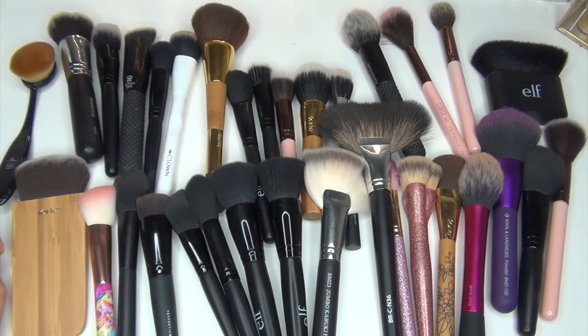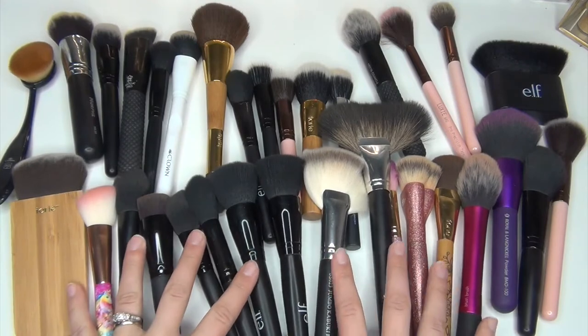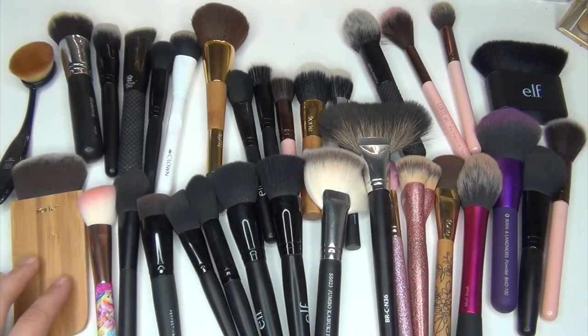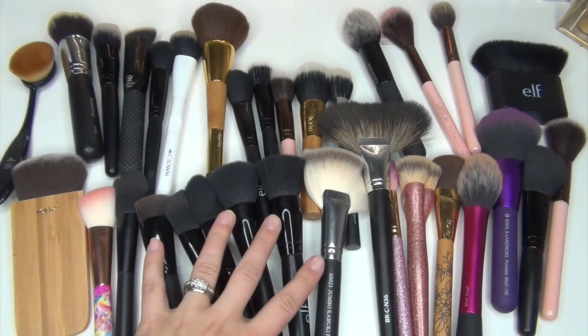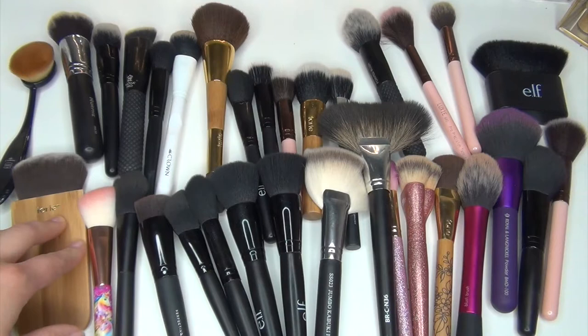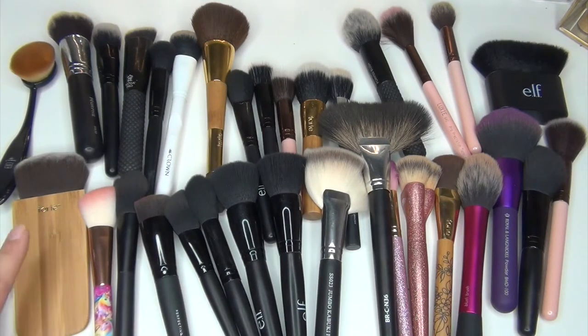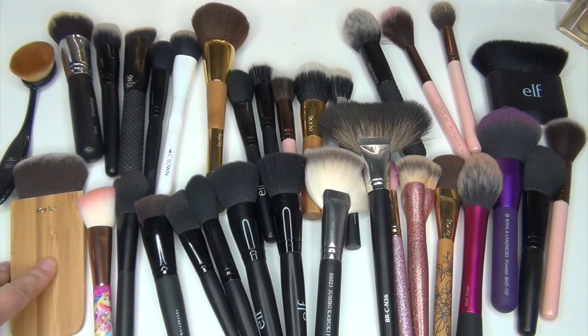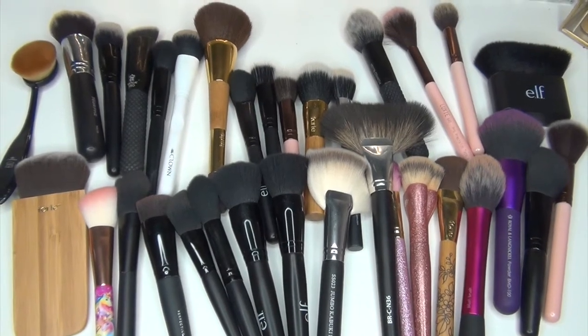Hey guys, Callie Fab here and today I just want to do a quick brush declutter. My larger brush bin — it's actually like a big glass cup — is getting a little bit too full, and these are getting really overwhelming. I know I don't use half of those in there. I've since found better replacements, so I want to go through these with you guys, tell you what I'm going to keep, what I'm going to get rid of, and go from there. I want to first start with the ones I use every single day.